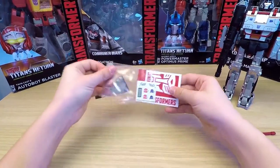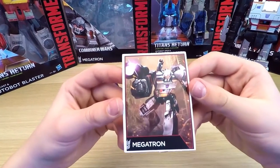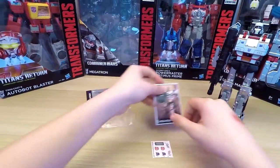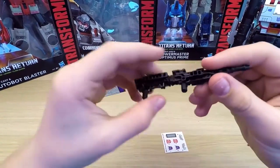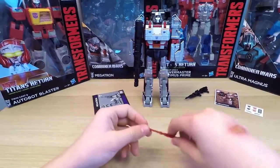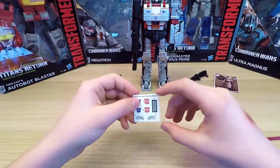Let's look at the collector card. As always, you can see the picture of our robot on one side and the Transformers logo on the other. Here's the blaster and the rocket. This time, there are some stickers that came along with the collector card. We'll stick them on later.